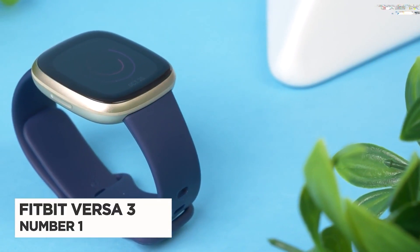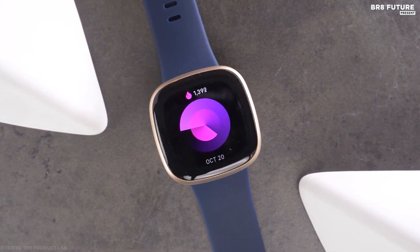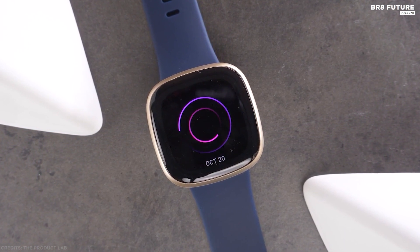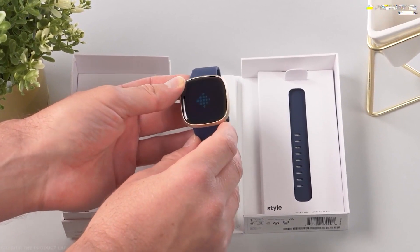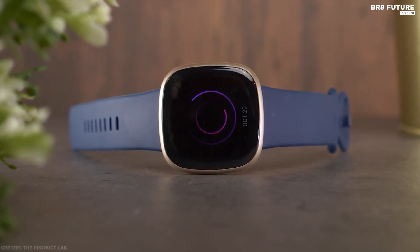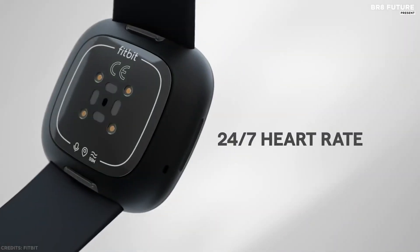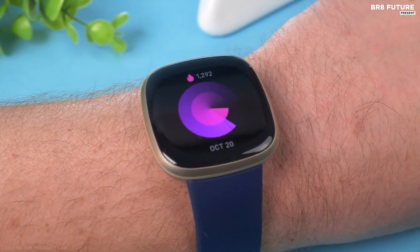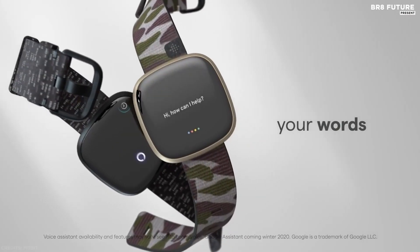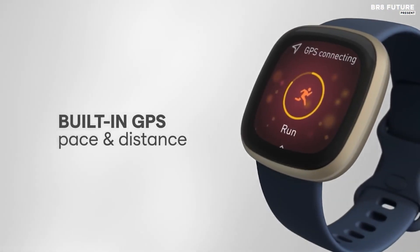Number one: Fitbit Versa 3. Fitbit knows a good thing when it sees one, so it's no surprise the Fitbit Versa has made it to a third generation. The company was struggling before the original Versa, but the wearable proved so popular it upstaged the company's then-flagship smartwatch. In terms of sensors, you get continuous heart rate monitoring and SpO2, NFC payments, a microphone for taking calls on the wrist, and both Alexa and Google Assistant options. Unlike previous iterations, this one also comes with built-in GPS.